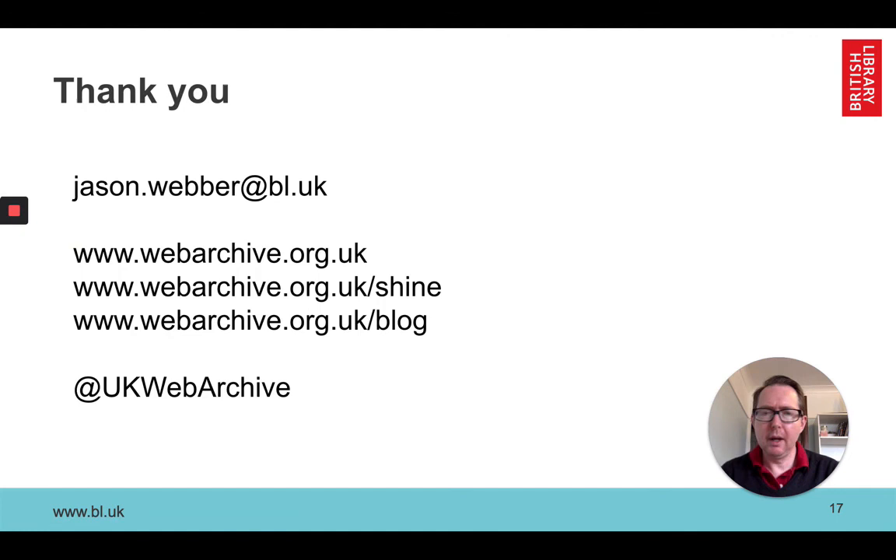Hopefully that's a little insight into some of the things we can offer. If you want to get in touch with us about anything you've heard here, want to know more, or just want to tell us about any research you're doing, please leave us your contact details. I really look forward to hearing from you. Thank you.